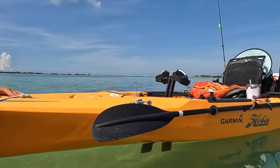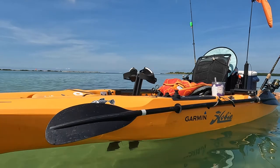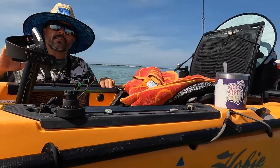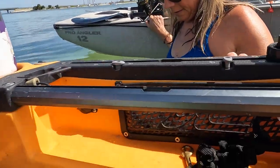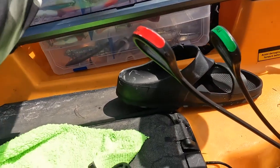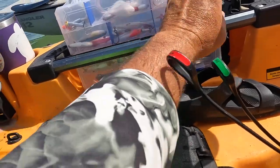It is very fast and very agile, but the thing that the Outback offers over, say, the Compass, is storage and organization. You'll notice it's got a mesh pocket on both sides — left and right — and your tackle box pops right in there just like that. It has bungee cords that secure it.